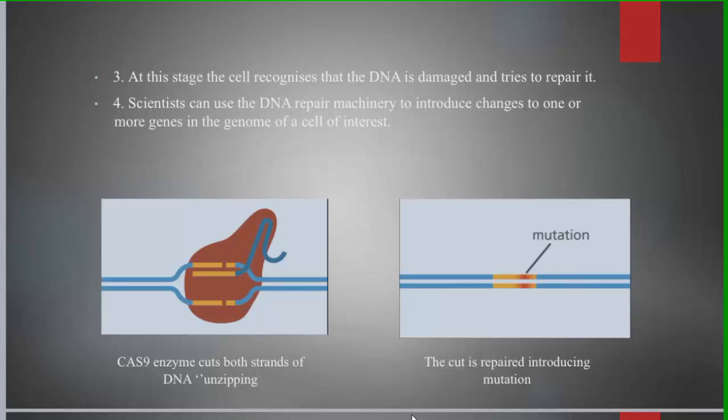The final step is the scientists using this DNA repair machinery to introduce changes to one or more genes in the cell of interest.